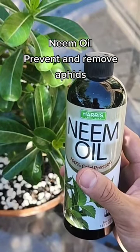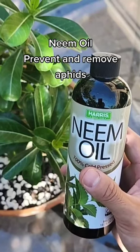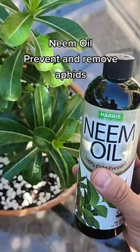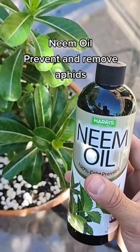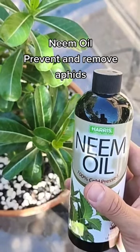Twice a year, I mix one tablespoon of neem oil, one tablespoon of this soap, two water, one gallon, and then I spray the aphids away and get rid of the bugs. After you spray, the neem oil can also stay and prevent the eggs from hatching again.